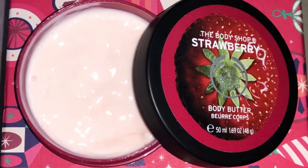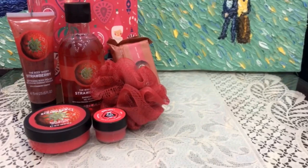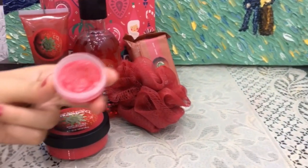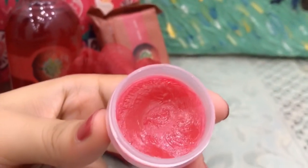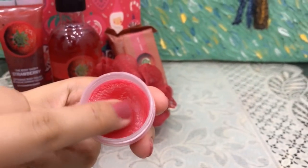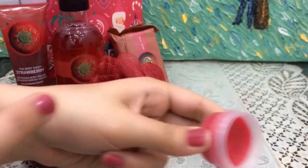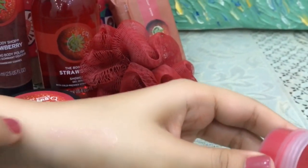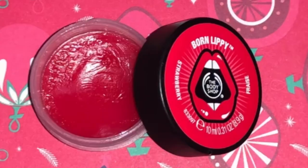I recommend you all to try this. Our second product is Born Lippy Lip Balm. It also smells so good — it's like a strawberry candy. It's very nourishing and moisturizing. It has a little color but it won't show itself on your lips. This is the perfect lip balm to use throughout the year.